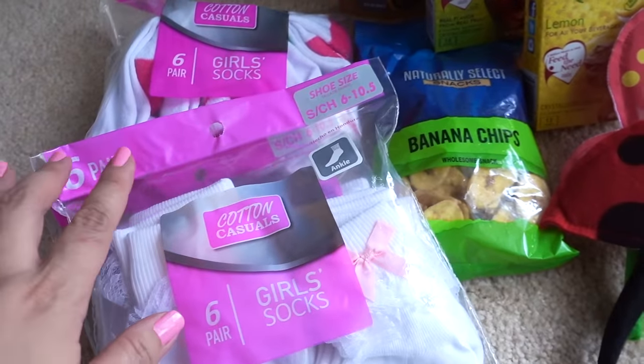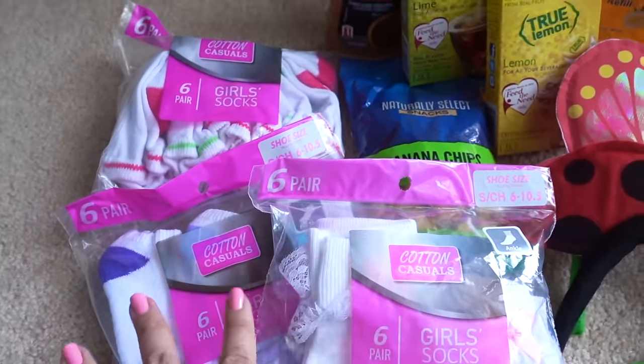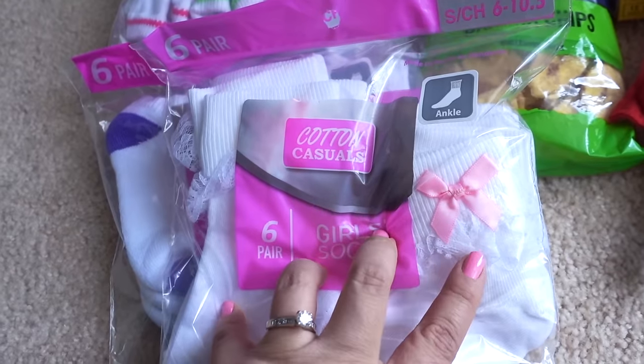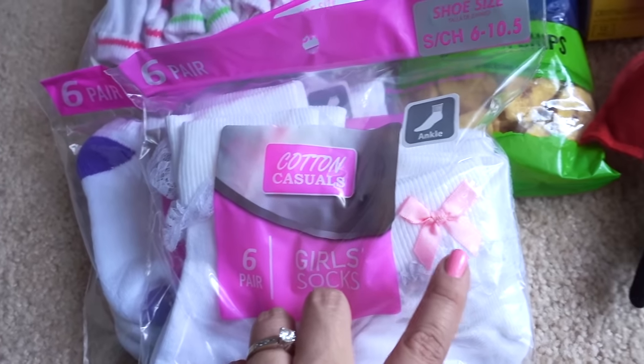Hey guys, in this week's haul I found a few more designs of the socks. Last week I had hauled three other designs, so if you want to see what those look like go ahead and check those out. This week I found some lacy ones with a pink bow — they also had a similar design with a white bow.